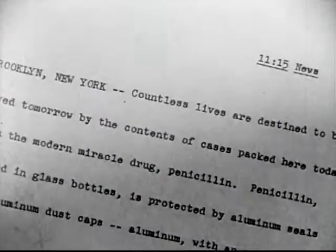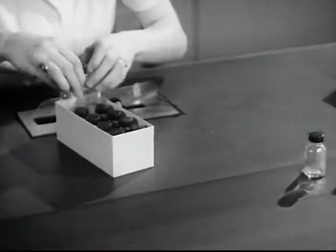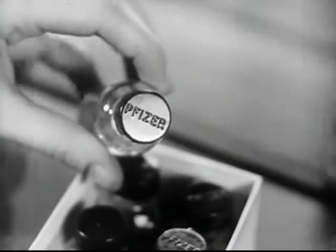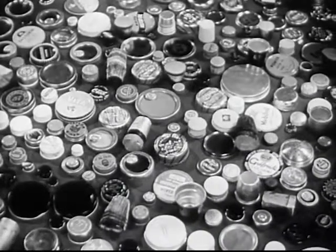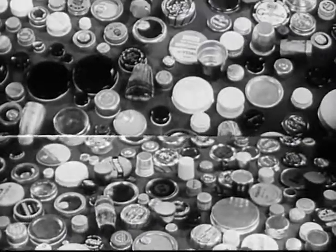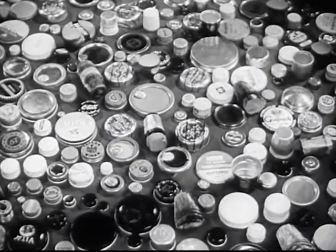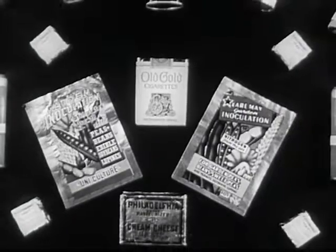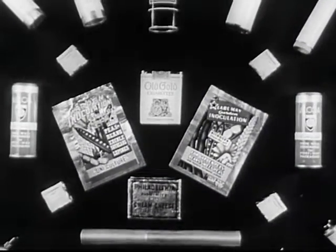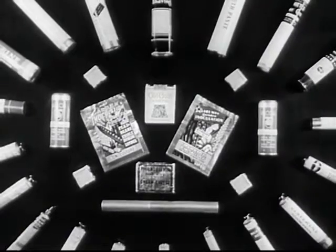Brooklyn, New York — countless lives are destined to be saved tomorrow by the contents of cases packed here today with the modern miracle drug, penicillin. Penicillin packed in glass bottles is protected by aluminum seals and aluminum dust caps — aluminum with an enamel finish. Aluminum caps and seals with various organic finishes such as lacquers and enamels are familiar to all. They illustrate the virtues of aluminum, not only in protecting the contents but in holding paint. Outstanding developments in organic finishes on aluminum have been made in the packaging field. Aluminum foil and collapsible tubes are attractively decorated by enameling, printing, and lacquering — here's eye appeal, sales appeal.